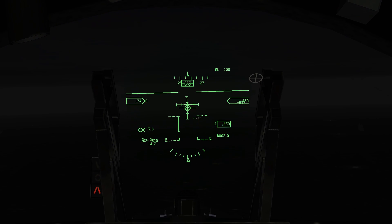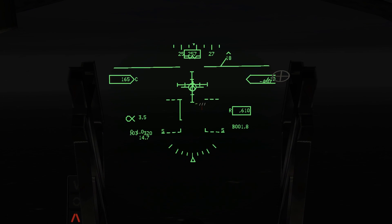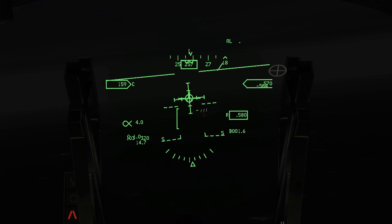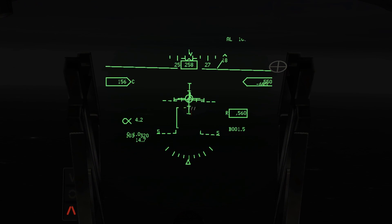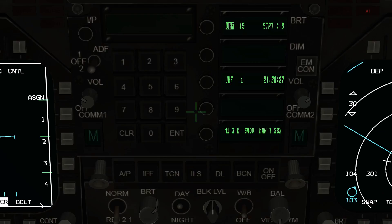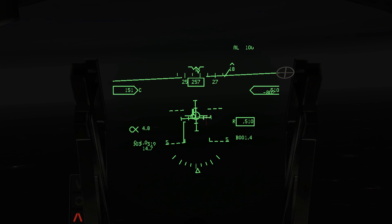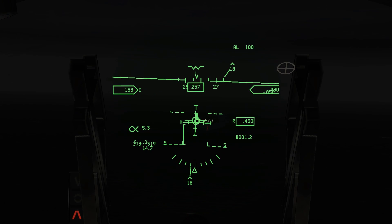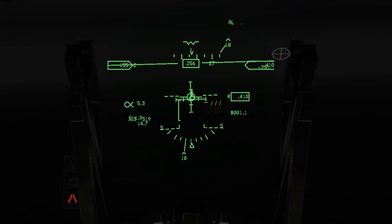Final approach course two six zero. Slow to approach speed. One two, two six zero. Hornet four zero two. Got the ball in sight. Three quarters of a mile. Hornet ball. Eleven point one. Four zero one. So now we're just flying a visual approach, basically.